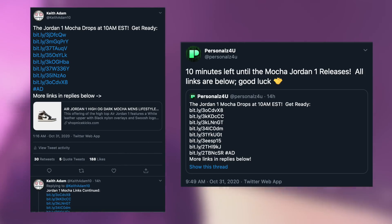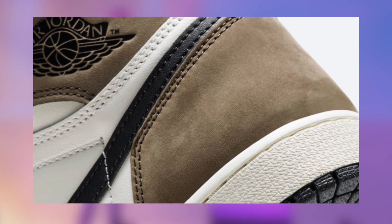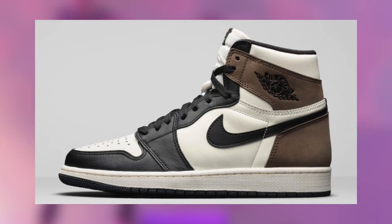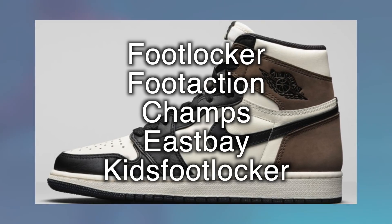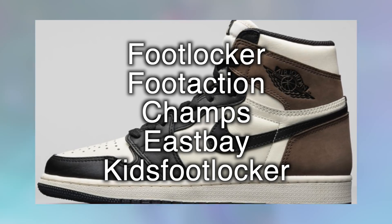Let me know how you performed on this drop in the comments down below. Now let's kick it off with where the most pairs will be restocking by a significant amount. This has been the case for years, and I expect it to follow the same exact pattern for the Jordan 1 Mochas as well — Foot Sites. This includes Foot Locker, Foot Action, Champs, East Bay, and Kids Foot Locker for both the men and grade school pairs.